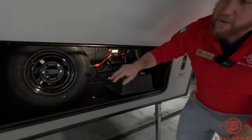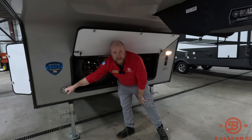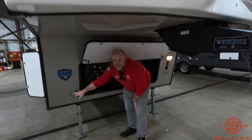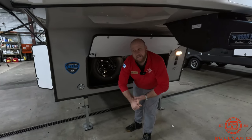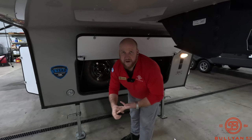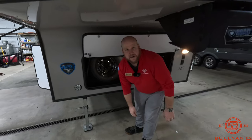You do have a latch for your little fur buddies — a leash latch up front. This is a 1,500-pound capacity, so it could double as storage for really nice mountain bikes, gear, a grill — anything you want to lock down and put that sense of security on.